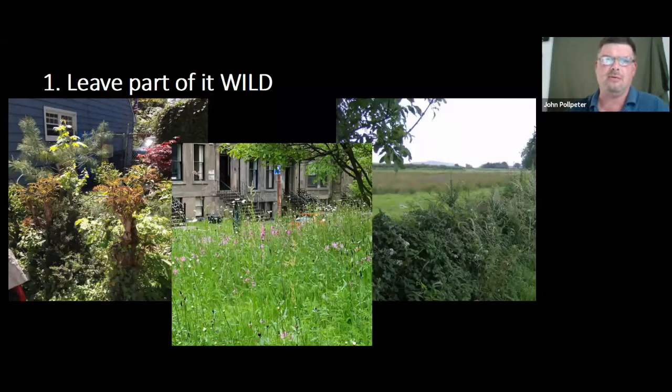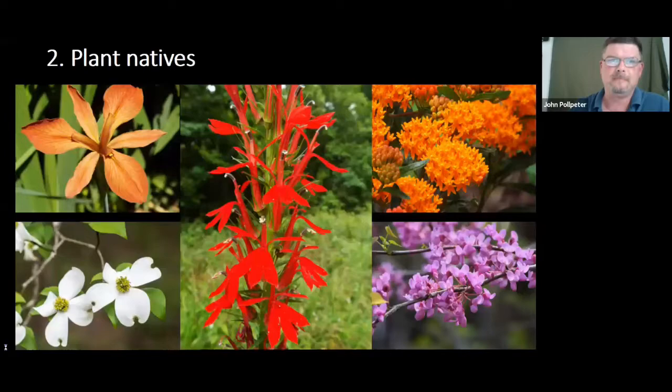That gives birds, reptiles, amphibians, frogs, and tree frogs something to eat and ensures fresh butterflies come spring. The other most important thing is to encourage everybody to plant natives. Natives are a little harder to come by — you can find some at Lowe's, Home Depot, or local nurseries — but contact your local nature center to find out exactly what is native in your area, whether you're in Kentucky, Tennessee, or surrounding states.